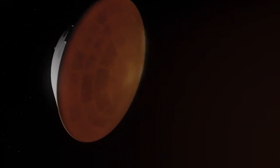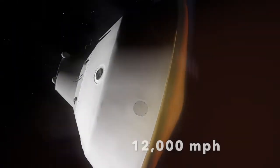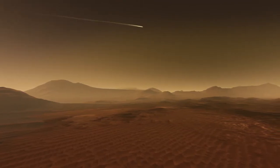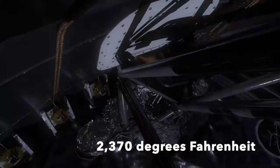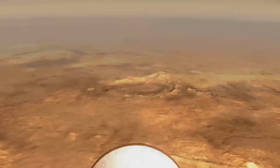Perseverance enters the atmosphere at supersonic speeds at 12,000 miles per hour. Compare that to an F-16 jet that only goes 1,500 miles per hour. Here is the heat shield that can reach 2,370 degrees Fahrenheit, or about the temperatures in a volcano, while the rover inside is safe and cool.